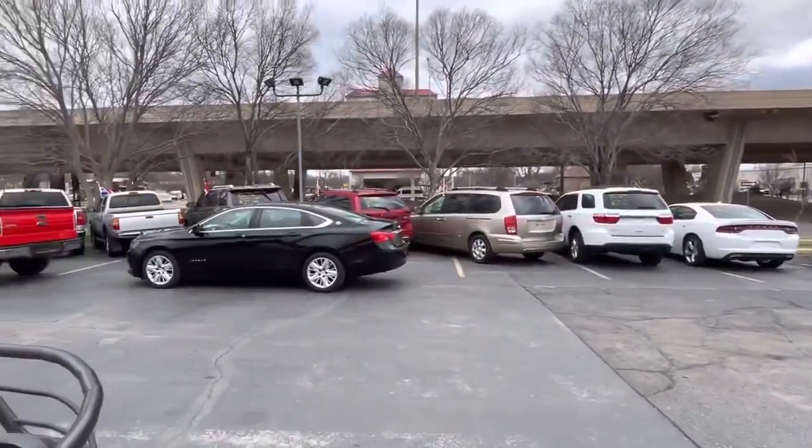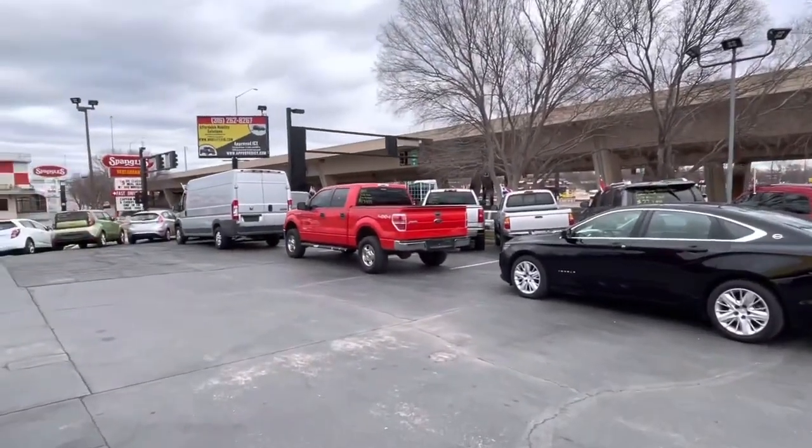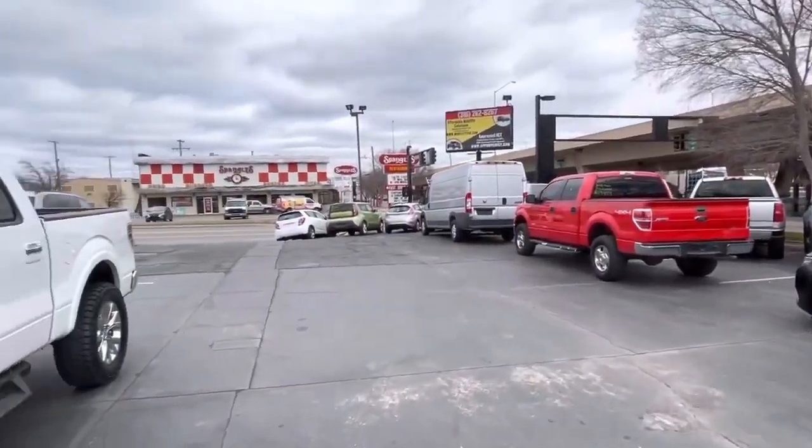We offer financing here. Bad credit, no credit, no problem. We got tons of banks, tons of lenders.